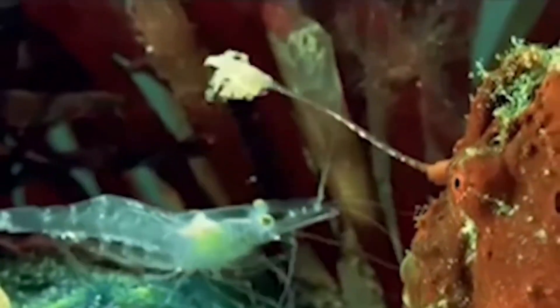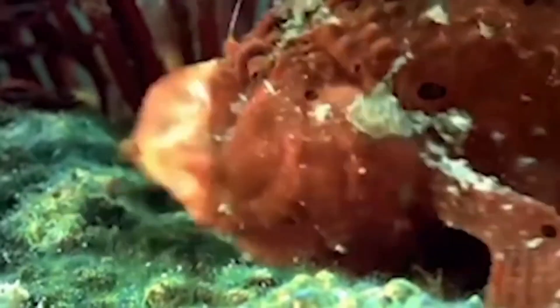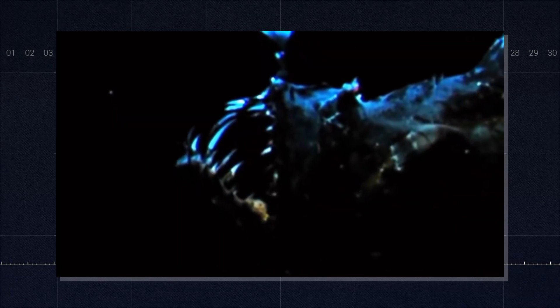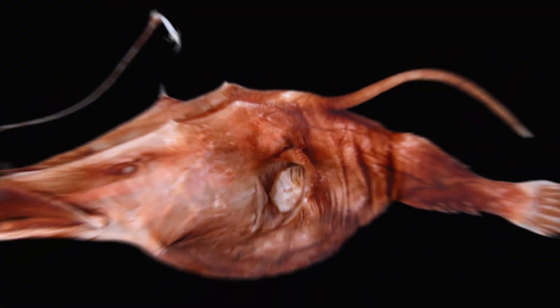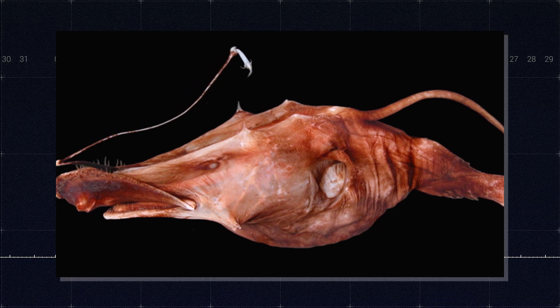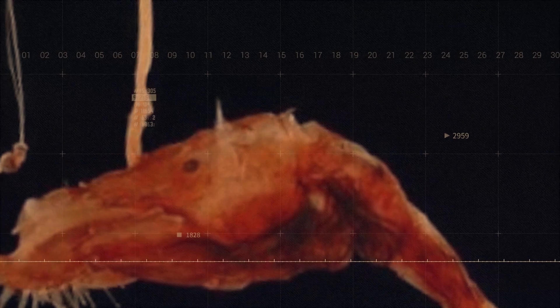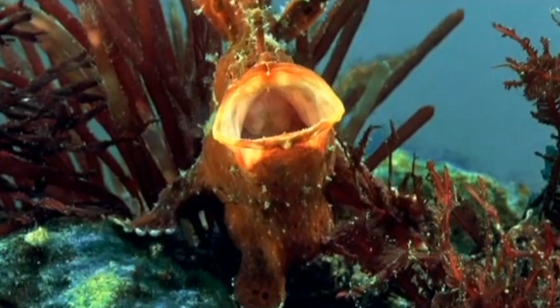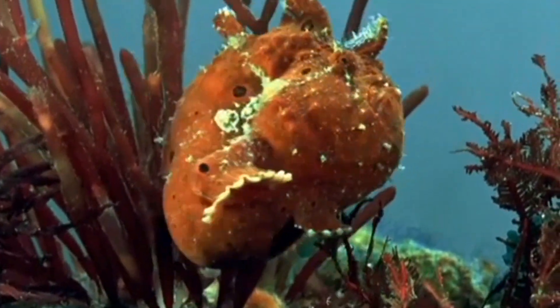Each bizarre feature, from the fishing rod apparatus to the folding jaws, represents a solution to the unique challenges of deep-sea life. In the vast, three-dimensional space of the deep sea, finding food is a constant challenge. Lasygnathus has evolved a unique and highly effective hunting strategy that combines patience, deception, and explosive action. At its core, Lasygnathus is an ambush predator. Rather than actively swimming in search of prey, it adopts a sedentary posture, conserving energy while waiting for potential meals to come within range — a strategy particularly well suited to the deep sea, where food is scarce and constant movement would be prohibitively costly.